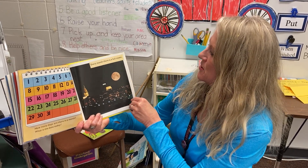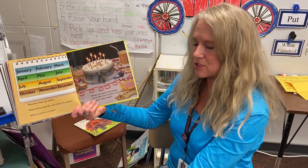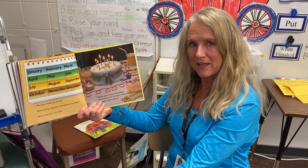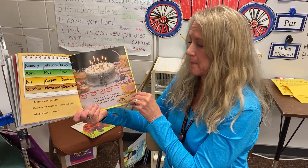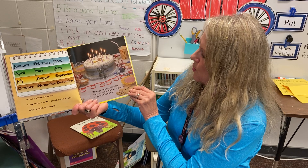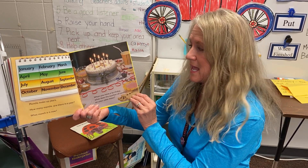Every month there is a full moon. Months make up years. How many months are there in a year? That's right — twelve. What month is it now? When you have a birthday, what does the number of candles on your cake mean? That's right — that's how old you are.